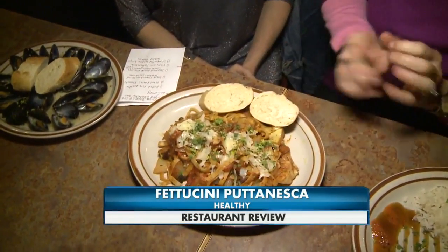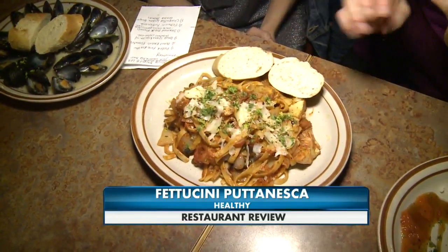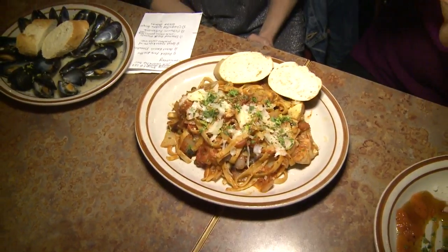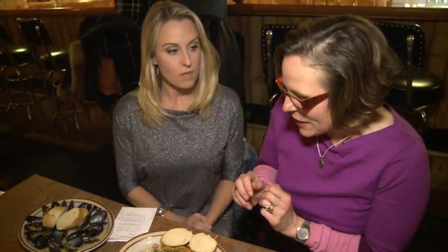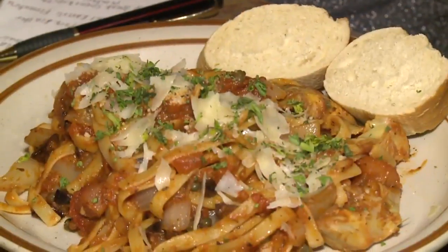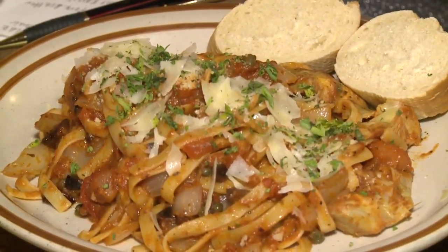Then we have the fettuccine puttanesca. I don't want to go too much into this, but that's called 'Lady of the Night' — apparently in Italy they used to make that for their men, and I'll leave it at that. But that's a nice healthy option. The portion size is a little much, but it has a lot of vegetables and just a little cheese on the top. With pasta, just be careful on portion size.